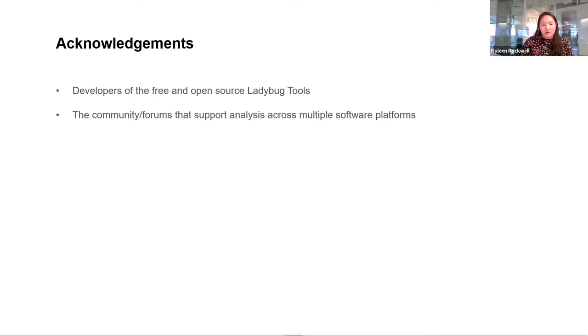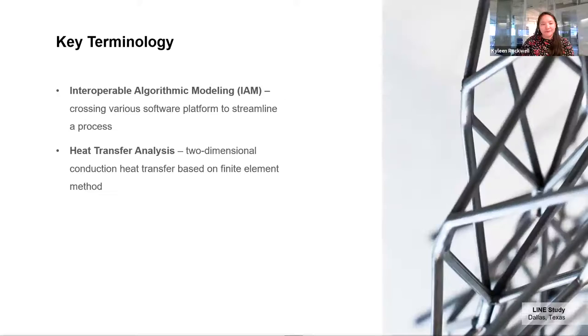Ladybug Tools is a great community to learn and grow your semi-scripting skills in the building performance industry. A couple of key terms I'll be referencing: first is Interoperable Algorithmic Modeling, or IAM — a self-coined term basically meaning using various software platforms, weaving them together to streamline a process and workflow. The second term is heat transfer analysis, which here refers to two-dimensional conduction of heat using the finite element method.